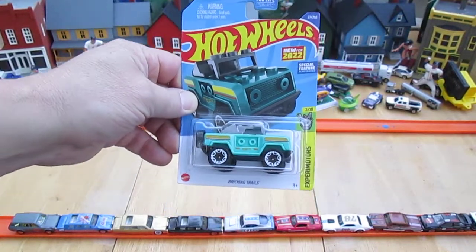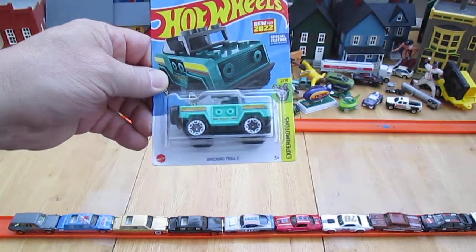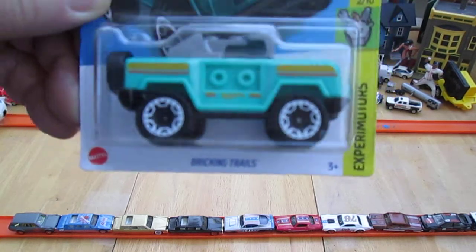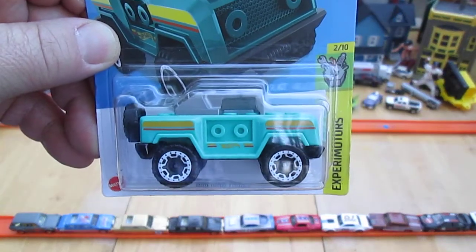Hello and welcome to Timmy's 10 again for an unboxing of a 2022 Hot Wheels. Today we have Bricking Trails, and I'm here with my daughter Carissa. Hello Carissa. Hello.